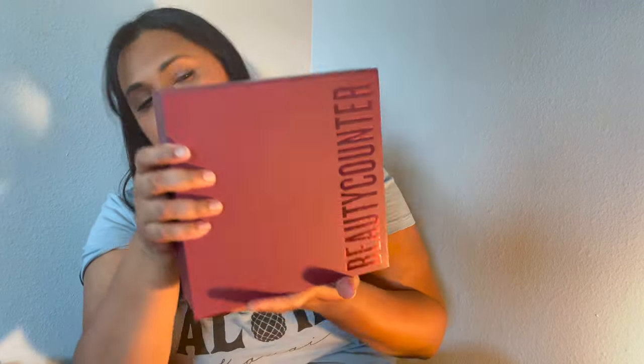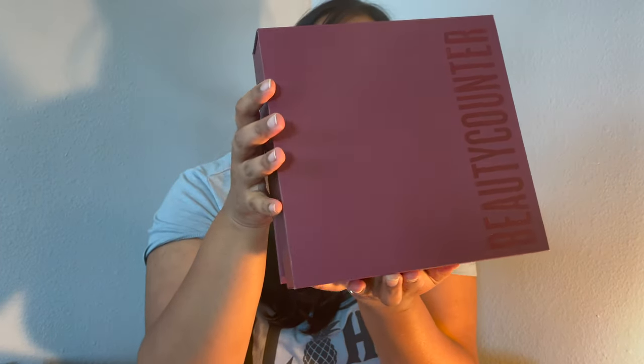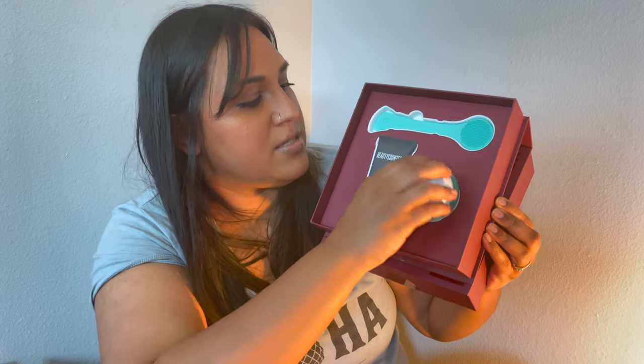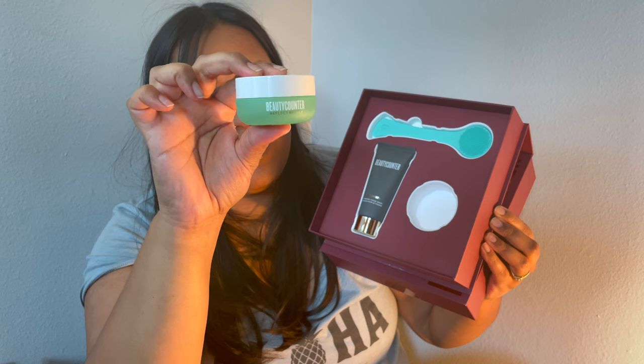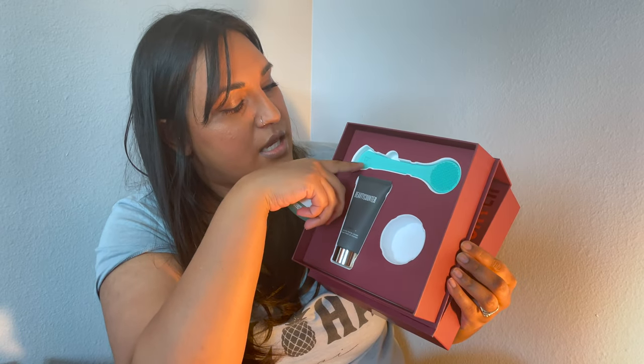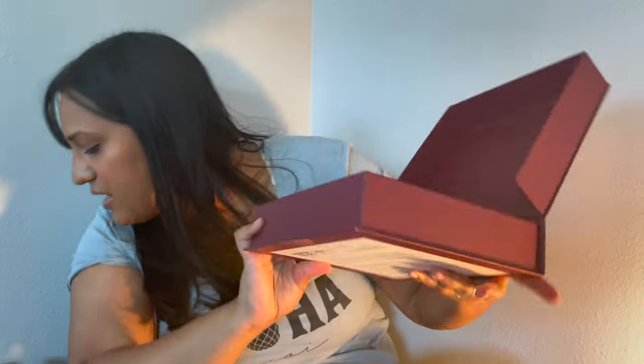Last is the Multi Masker Set, which comes in really sturdy packaging so it ships well. It includes the Charcoal Mask for pulling out impurities and the Reflect Effect Mask, which has AHA and bamboo to smooth and exfoliate your skin. It also comes with a little tool — one side is a spatula to apply the masks, and the other side helps buff them off.